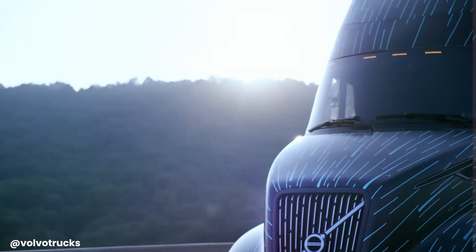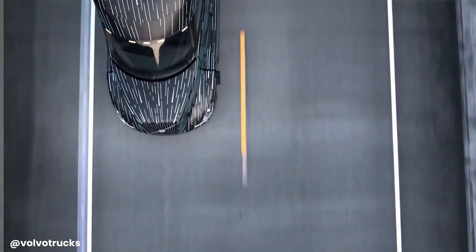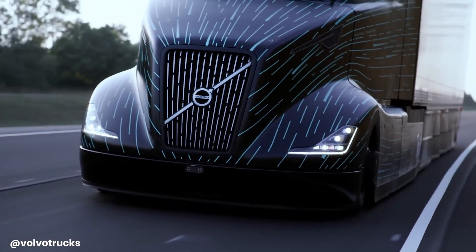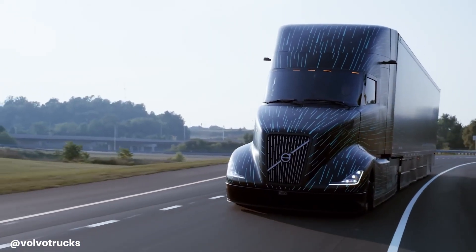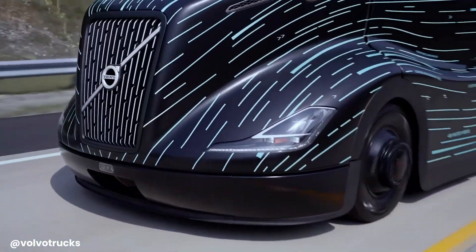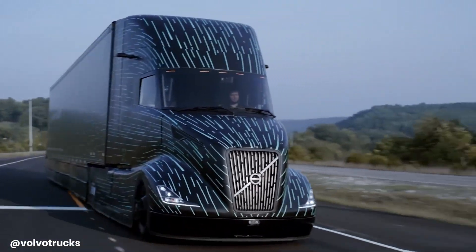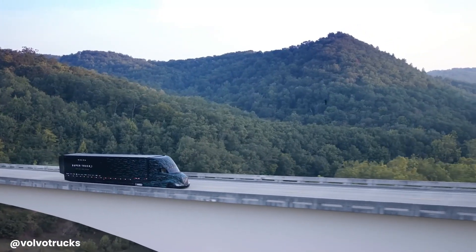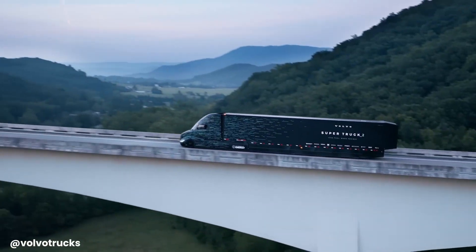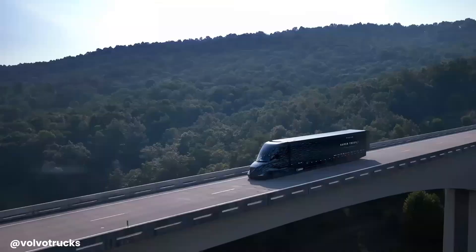By reducing fuel consumption by up to 50 percent and lowering greenhouse gas emissions, the Super Truck 2 showcases the future of sustainable freight transportation. While some of its technologies may not be immediately commercially viable, they pave the way for more efficient and environmentally friendly trucks, contributing to a greener transportation industry and addressing the challenges of climate change.